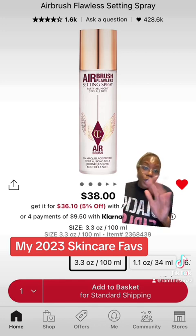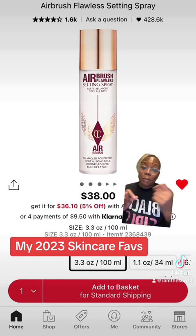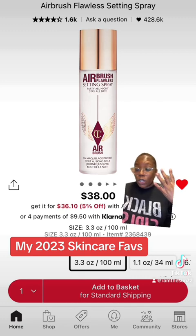Listen, the girls who know, they know. The Charlotte Tilbury Airbrush Flawless Setting Spray — chef's kiss, my absolute favorite. We'll continue to use this over and over again. Not only spraying my foundation directly, but also spraying my brush and then spraying it all over my face to make my makeup last all day long.